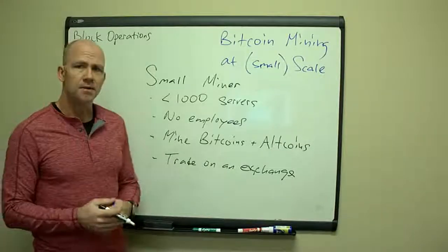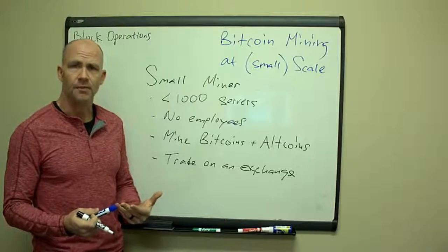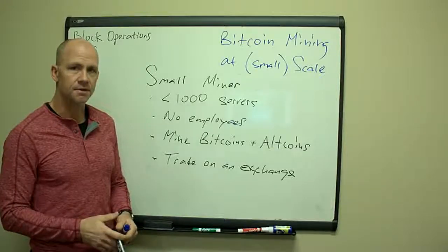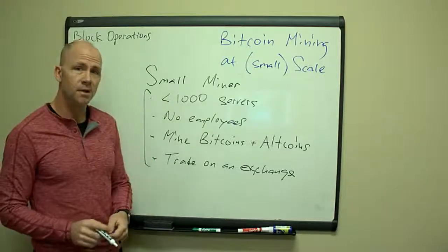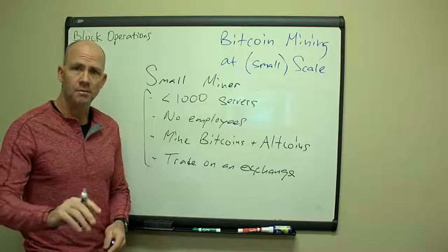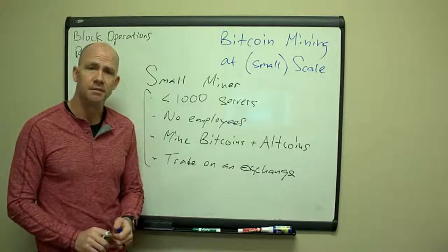Small miners can mine Bitcoin and altcoins. In another episode we'll talk about what mining altcoins can do for you and how you can trade on exchange to get increased profits. Bitcoin mining is a great place to start and there's always room for it, but once you get experience, you need to look at additional ways to bring in money.